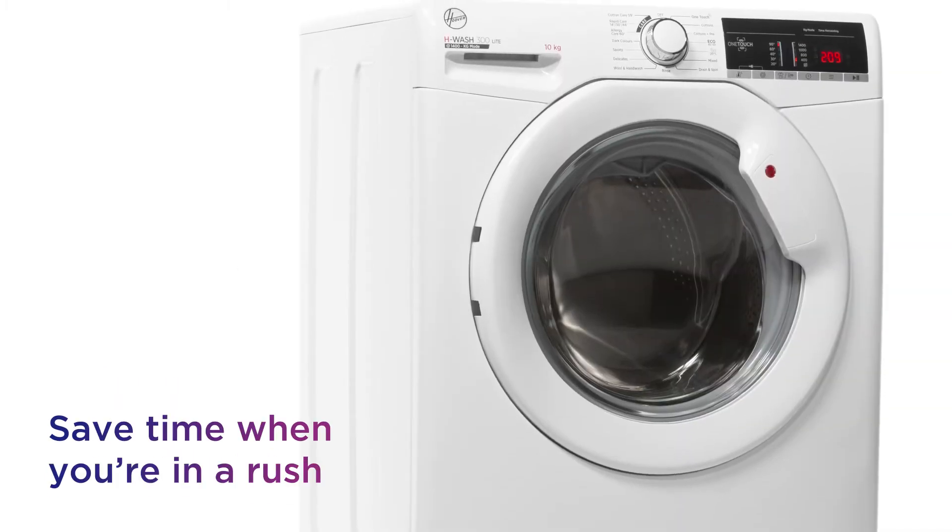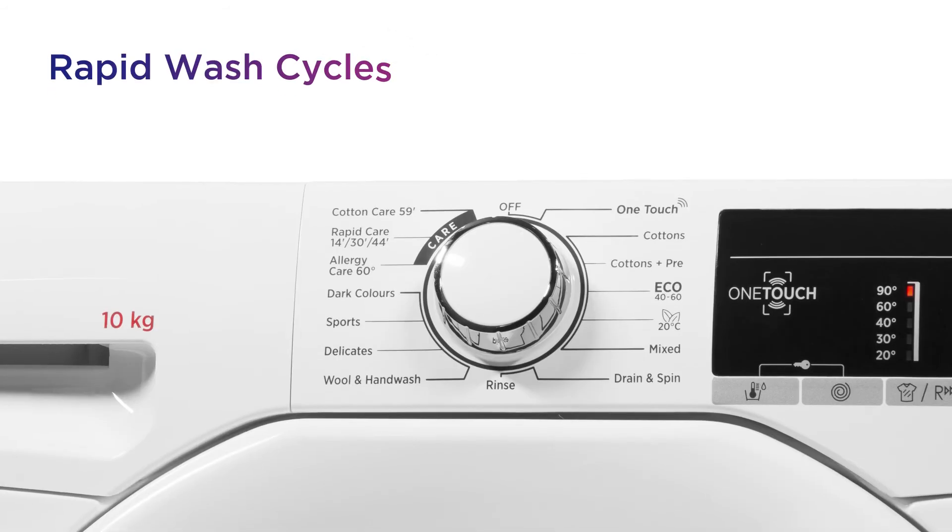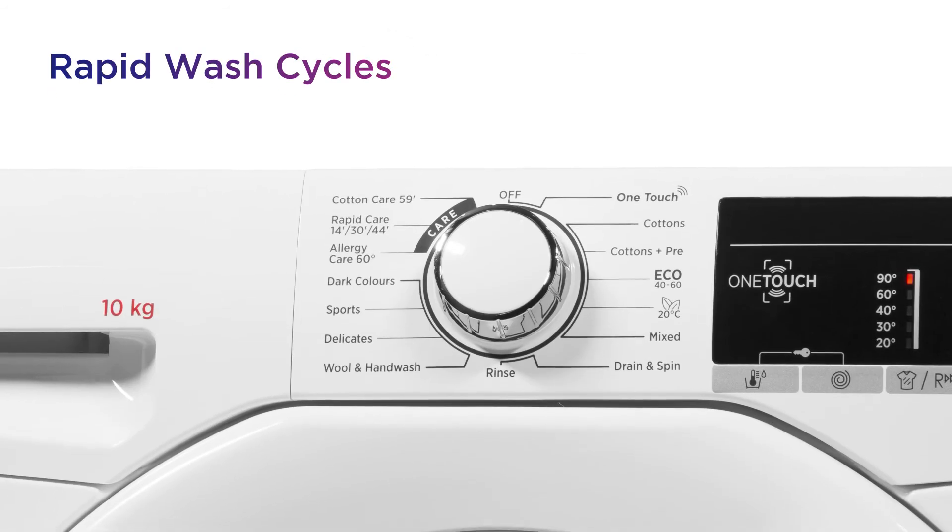Save time when you're in a rush without affecting the quality of your results, with cleaning in the quickest time possible from the rapid wash cycles.